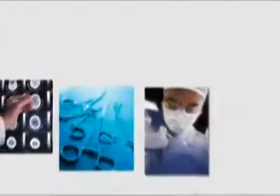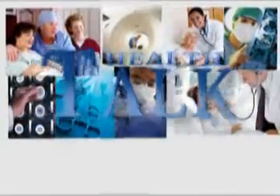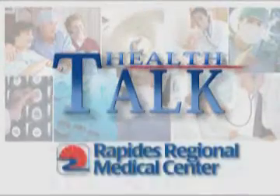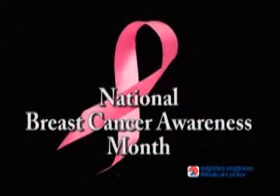Health Talk, brought to you by Rapides Regional Medical Center. Chances are you're hearing a lot about the need for mammograms lately, as the month of October is National Breast Cancer Awareness Month.